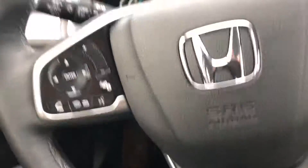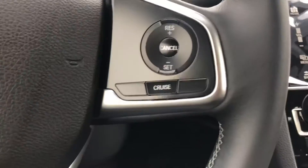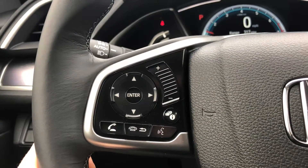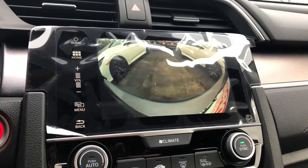You have automatic daytime running lights, a lane watch camera that's going to display your blind spot, and cruise control right there on the right side. You have voice commands, volume, tab setting, and you even have a one-touch power sunroof you can adjust from right there. You have heated seats for both driver and passenger.